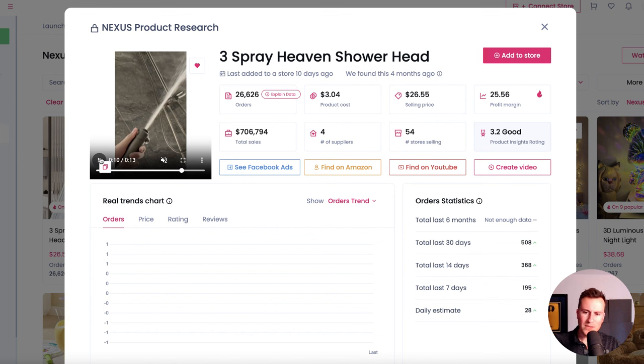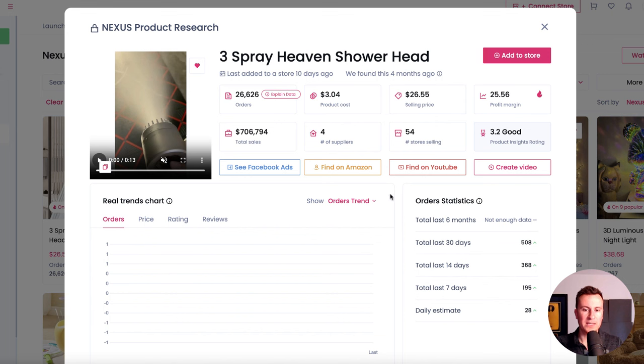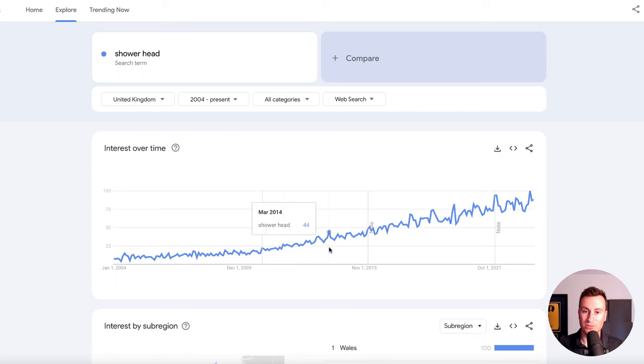That previous shower head had some kind of health benefit claim but it was a seven-figure product, so I don't see why this one can't replicate that level of success. We can see that more and more people are customizing or changing their shower heads — the numbers don't lie. Since 2004 there's just been a slow and steady increase in popularity, which is great because it's not a volatile market. It's just going to continue to grow, which is the kind of business everybody wants to be investing in.